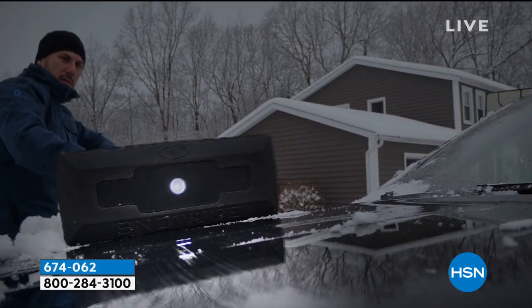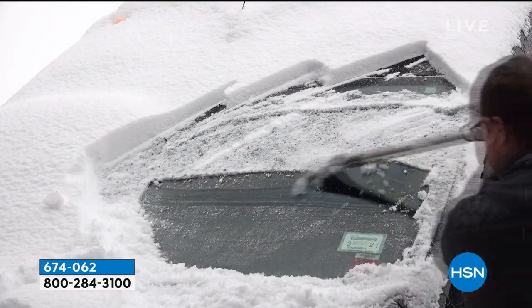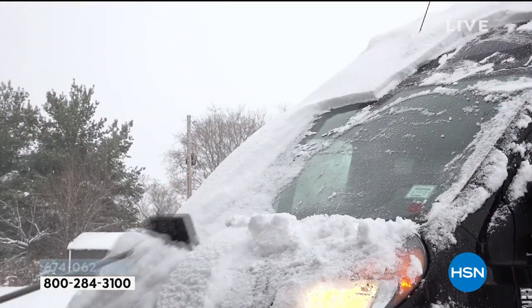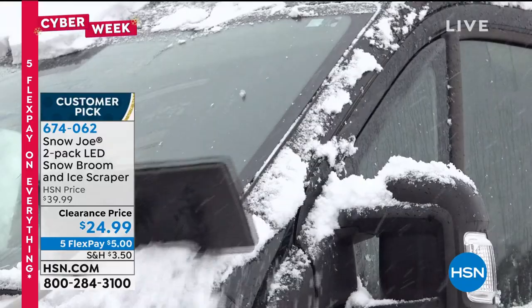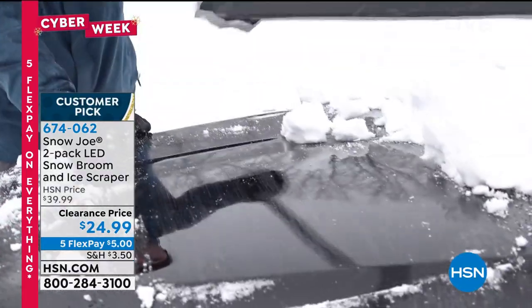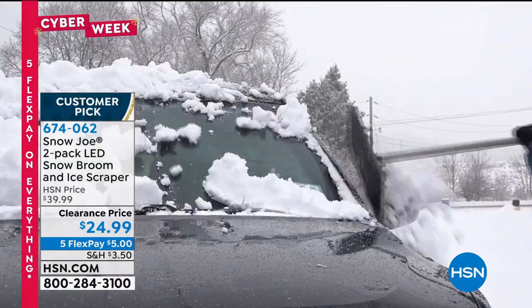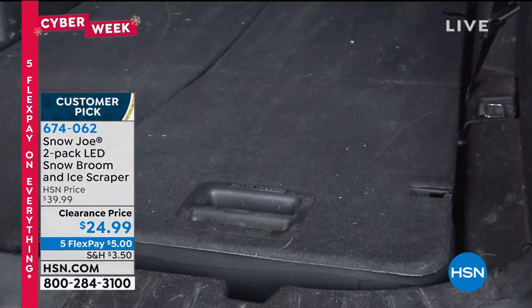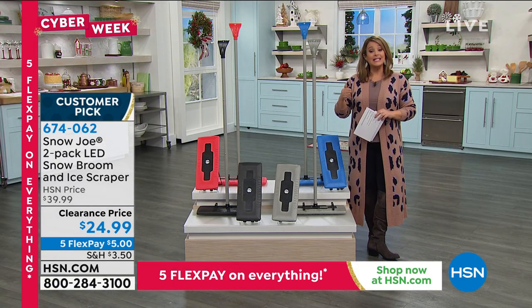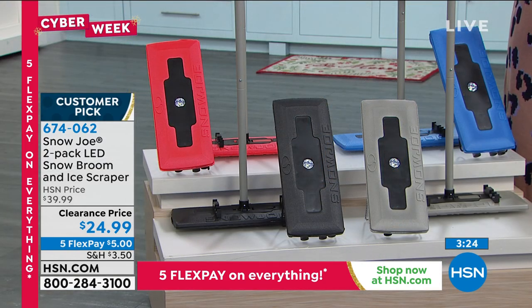It's a customer pick, which speaks to the quality. Perfect if you have two cars — you're getting two today for $24.99, which is about $12 each versus the typical $20 per unit. A great value at HSN. Black is the most popular color, but also available in gray, blue, and red. Made of metal with closed-cell foam and LED lights. Runs on triple-A batteries — the easiest to find. Three-year warranty is a big deal for this kind of tool.